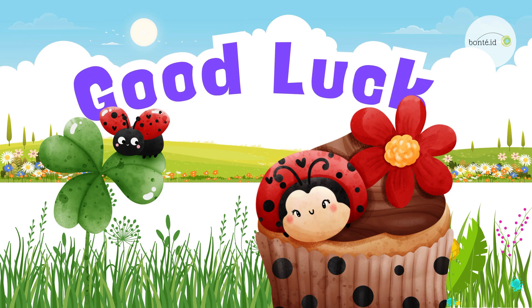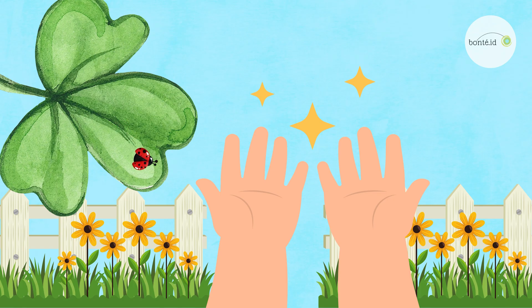Lucky little bugs! Some people believe if a ladybug lands on you, it brings good luck! What would you wish for?